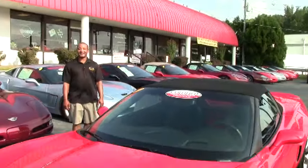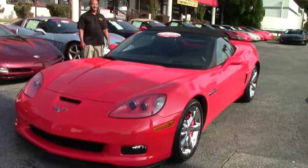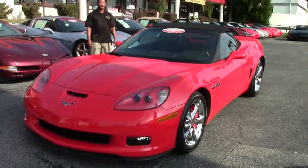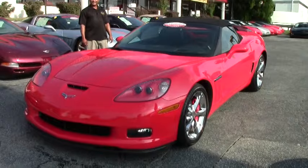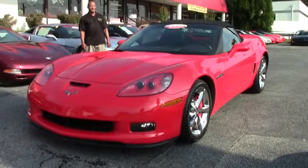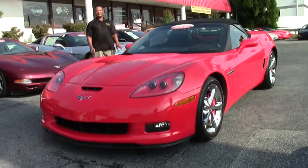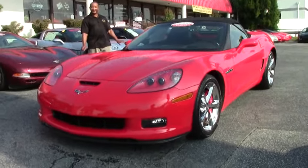Welcome to another great day at BioVet. Hi, I'm your host Tony. Today we have a 2012 Grand Sport Convertible 3LT. This particular car has the LS3 engine in it which produces 436 horsepower. It is a beautiful torch red color.